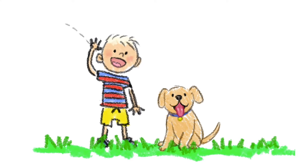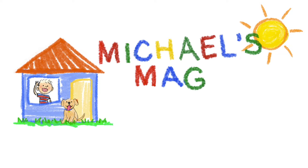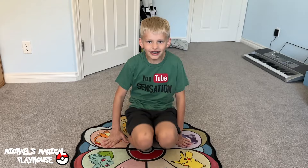Come inside and play with me today. It's Michael's Magical Playhouse. Hi guys, welcome to Michael's Magical Playhouse. Today I'm gonna be showing you all of my Pokémon stuff. Not counting your Pokémon cards, how many Pokémon things do you think you have? Probably 200. Let's get started.